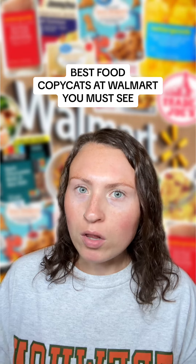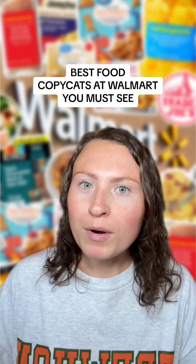Let me put you on to some of the best name brand food dupes at Walmart. You can find all of these on my Walmart storefront and the Walmart food dupes collection.